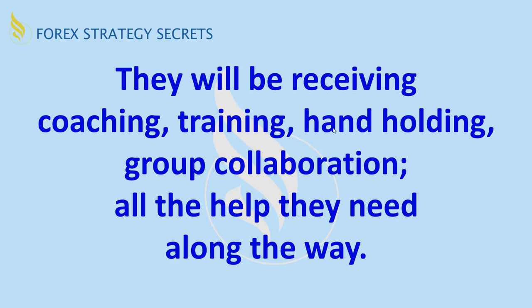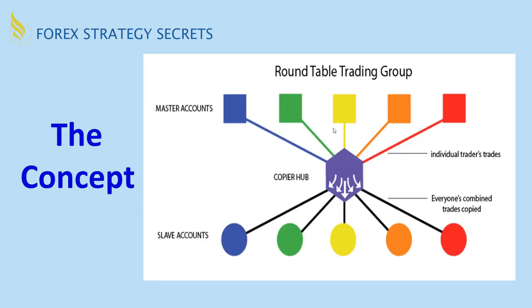They'll be receiving coaching, training, hand-holding, and group collaboration — all the help that anyone would need along the way. Here's the concept: each of the top accounts would be a master account and they are traded individually. All the trades taken in each individual account are copied to what we call a hub account. Then a second account is attached — this is where you're going to be making the money. All the trades from each of the five traders would be copied to each individual slave account.